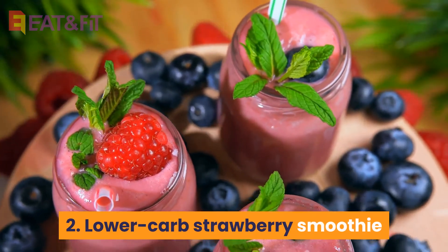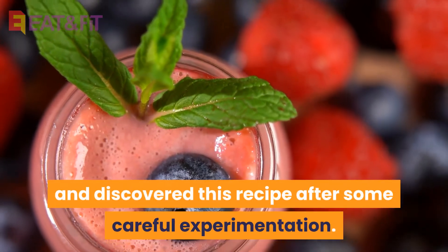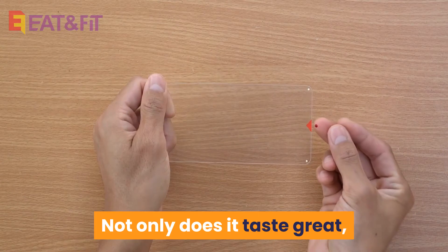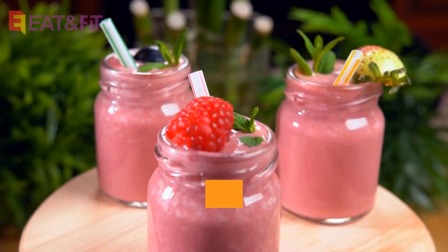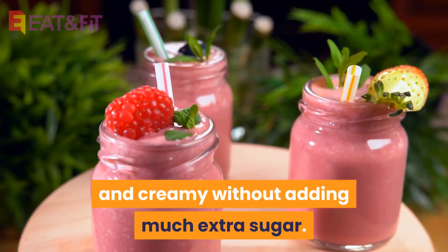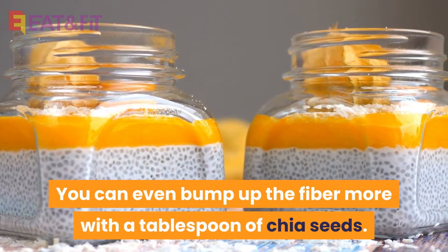2. Lower-Carb Strawberry Smoothie. This smoothie's creator has diabetes and discovered this recipe after some careful experimentation. Not only does it taste great, but it also won't wreak havoc on your blood sugar. The soy milk and Greek yogurt make it smooth and creamy without adding much extra sugar. You can even bump up the fiber more with a tablespoon of chia seeds.